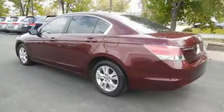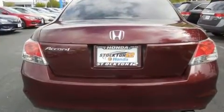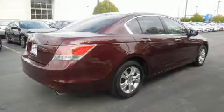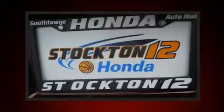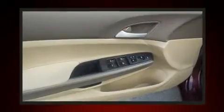Top features include air conditioning, delay off headlights, one-touch window functionality, speed-sensitive wipers, and much more. Audio features include a CD player with MP3 capability, steering wheel mounted audio controls, and six well-positioned speakers.